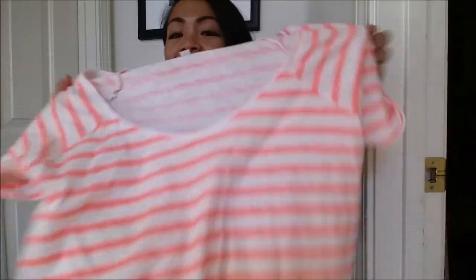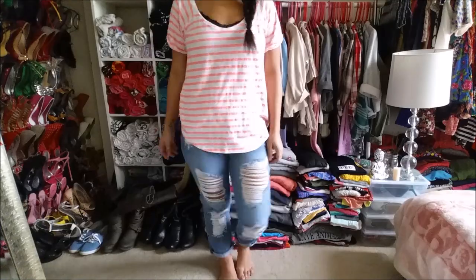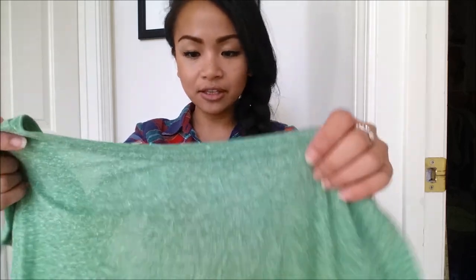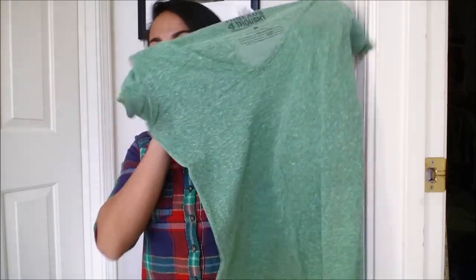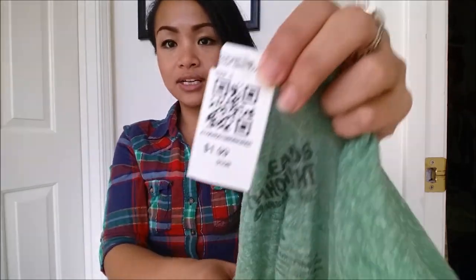Next thing I have is from Cotton On — you know me, I love Cotton On. It is this really loose, oversized striped shirt, really, really bright, perfect for summer. So I got this for $1.99. Next one is Thread for Thought — it's like organic cotton and I absolutely love it. It is an almost free-flowing plain tee, it's green. So I got this for $1.99.